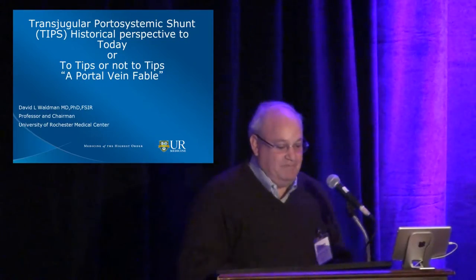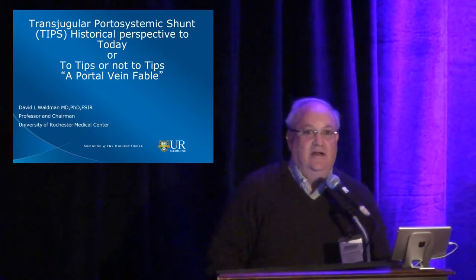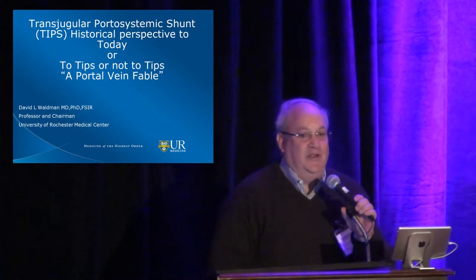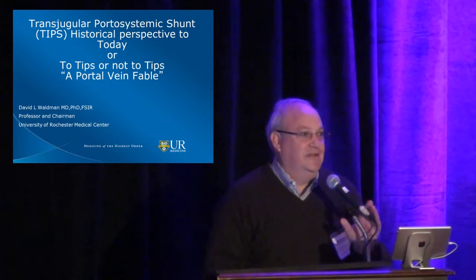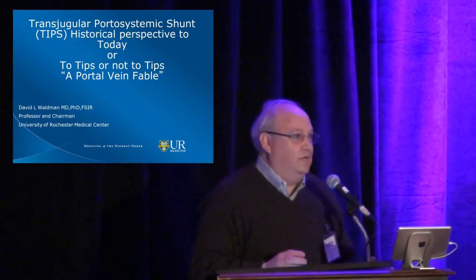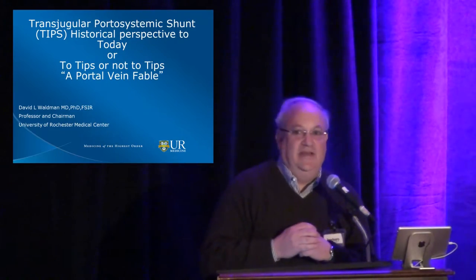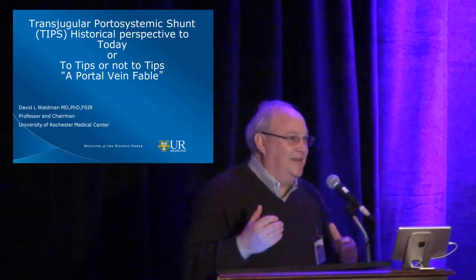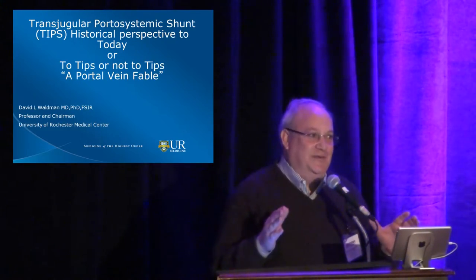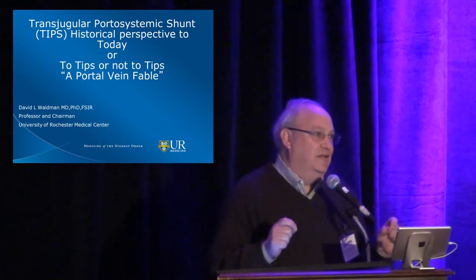Thank you very much. It's an honor to be here because I'm very proud of both Chris and Wael, who I helped train, and they're both your next two speakers, so that's a thrill for me. The first speaker talked about a lot of the stuff I'm going to talk about, and Chris told me I couldn't talk about hemodynamics. But what I want to say is I love doing TIPS. I think TIPS is a great procedure and a very underutilized procedure.